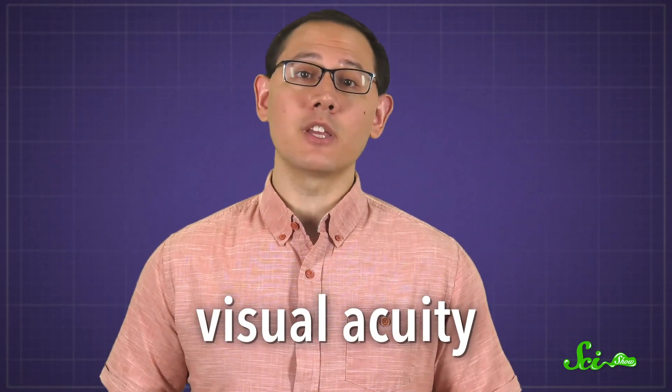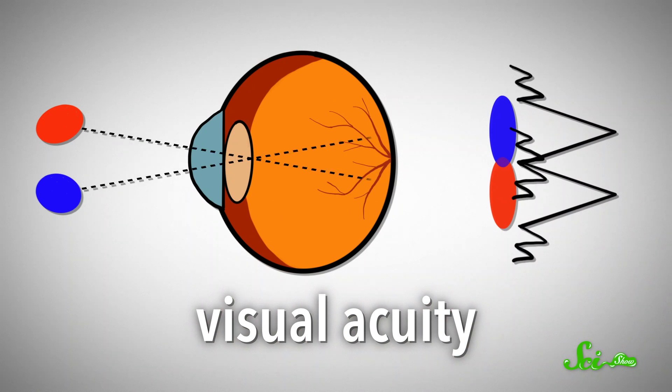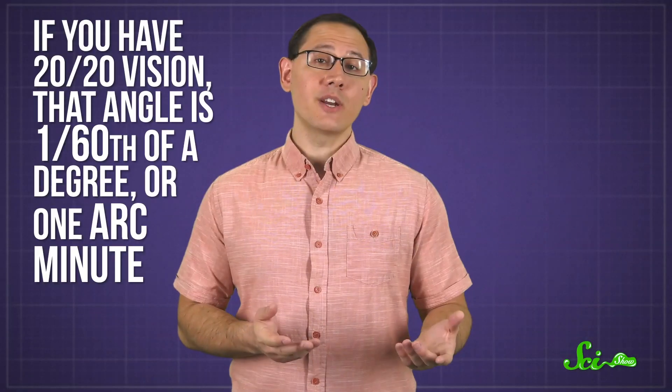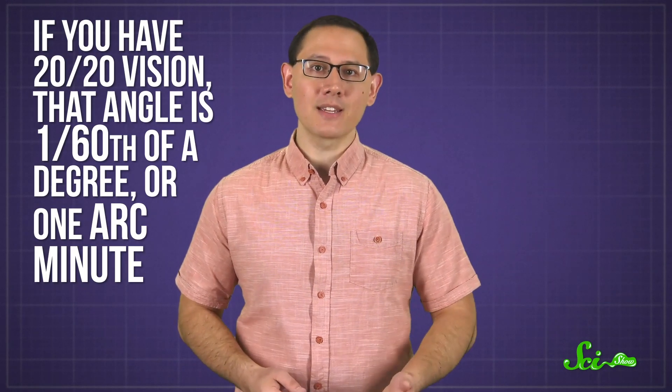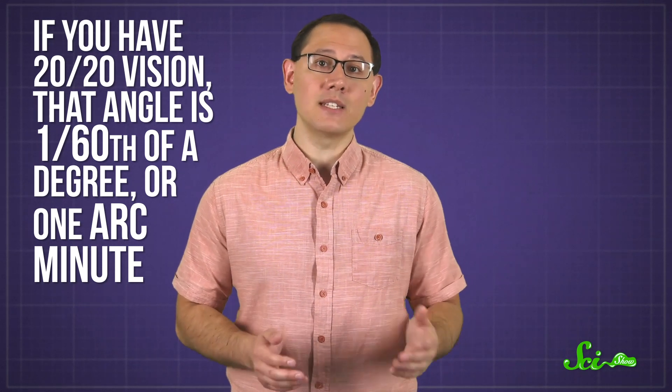That's why the eye's visual acuity is measured as an angle — the angle created when you draw imaginary lines between your eyeball and two separate points at the farthest distance you can resolve them. If you have 20-20 vision, that angle is 1/60th of a degree, or 1 arc minute. And using this angle and some math, you can calculate the highest pixel resolution you can see for any distance.